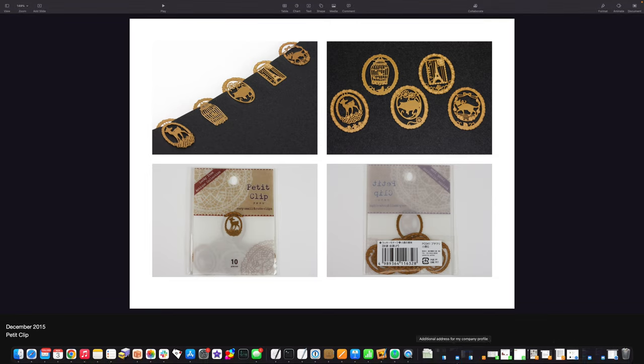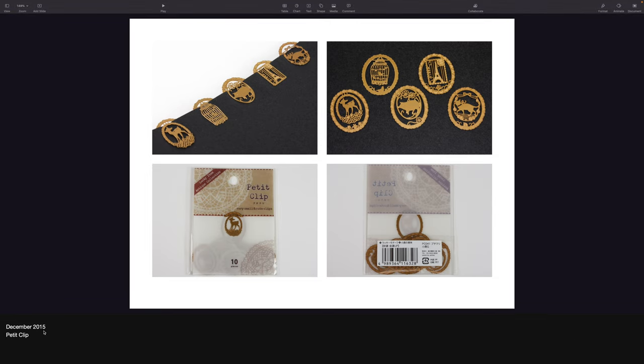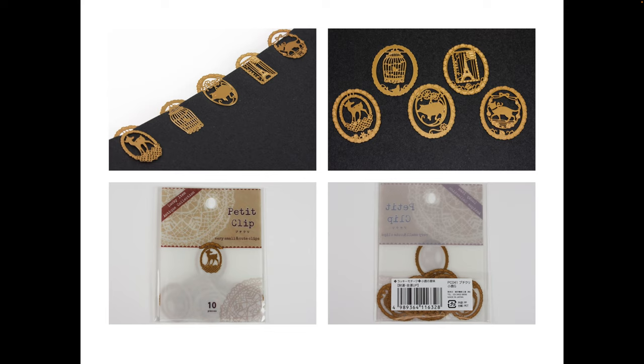Are you going to tell me if I'm right? Survey says December 2015. The name, of course, is Petite Clip, like it has on the packaging. I wish I still had some of these, actually. They're really pretty — very lacy looking. The deer is really cute.